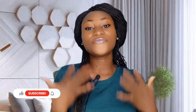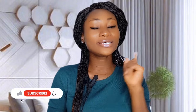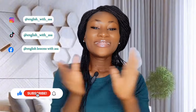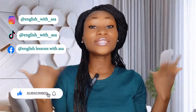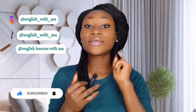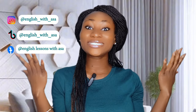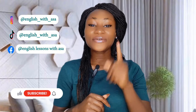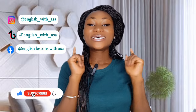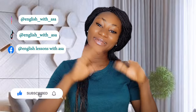And there you have it — common English mistakes and how to avoid them. Keep practicing, stay curious, and soon you'll speak English like a pro. Thank you so much for watching. If you found this video helpful, don't forget to like, subscribe, and hit the bell icon for more English tips and lessons. If you have any questions or suggestions, drop them in the comments below. See you again next time. Happy learning. Bye-bye.